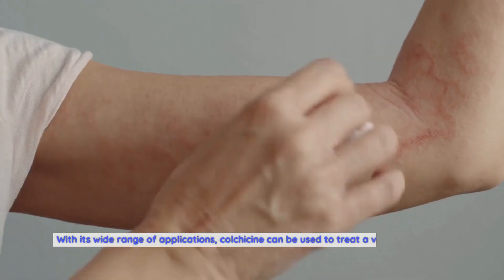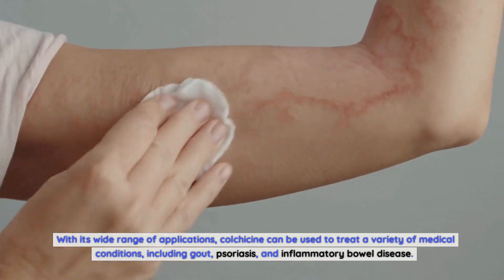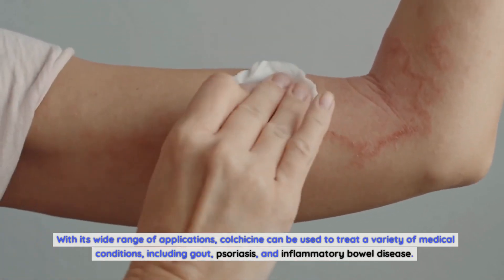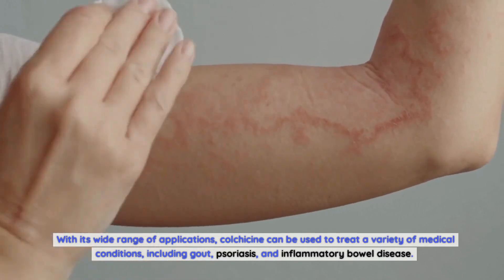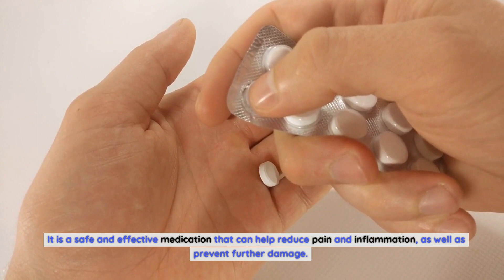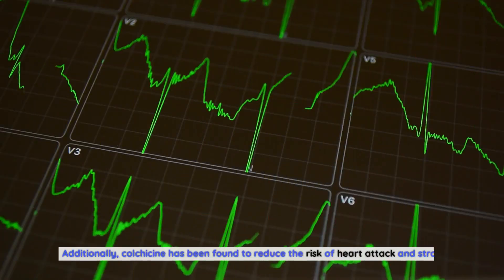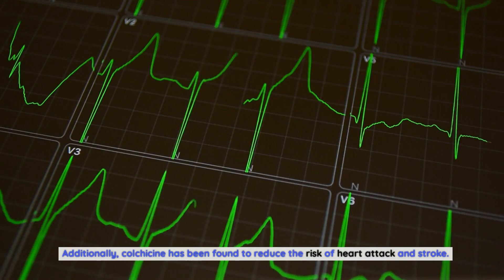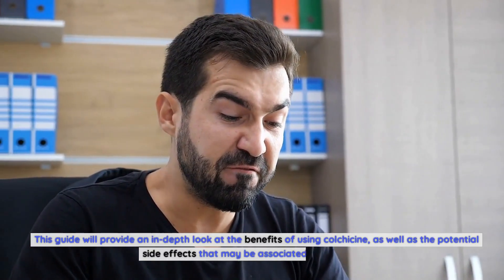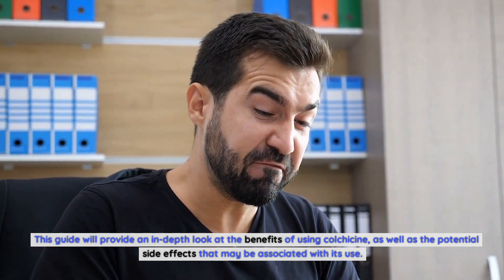With its wide range of applications, colchicine can be used to treat a variety of medical conditions, including gout, psoriasis, and inflammatory bowel disease. It is a safe and effective medication that can help reduce pain and inflammation, as well as prevent further damage. Additionally, colchicine has been found to reduce the risk of heart attack and stroke. This guide will provide an in-depth look at the benefits of using colchicine, as well as the potential side effects that may be associated with its use.